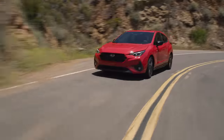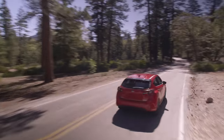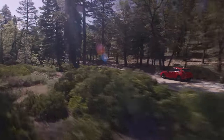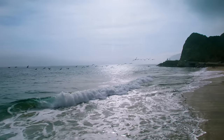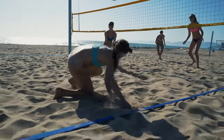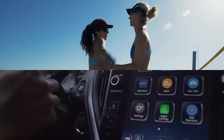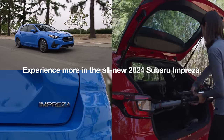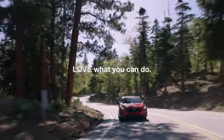Sporty, versatile, and fun to drive, the Subaru Impreza hatchback is made for those who see life as one big adventure. Experience more in the all-new 2024 Subaru Impreza. Love what you can do.